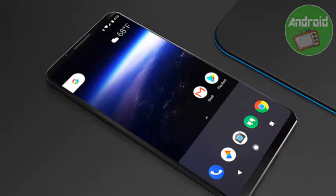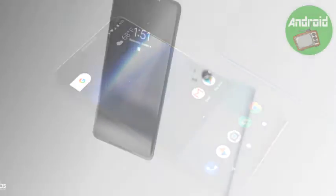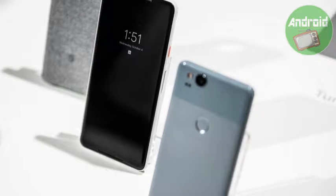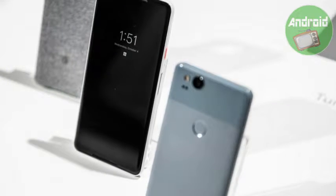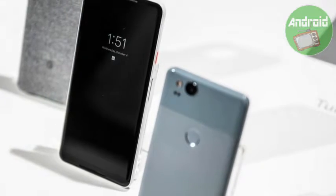The smartphone runs Android 8.0 Oreo operating system out of the box. It is powered by Qualcomm's Snapdragon 835 processor paired with 4GB of RAM. It comes in two storage variants: 64GB and 128GB.